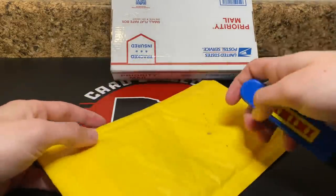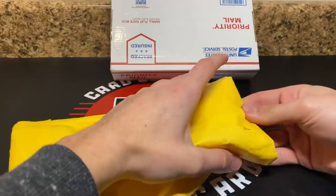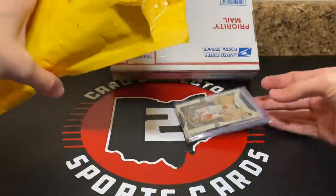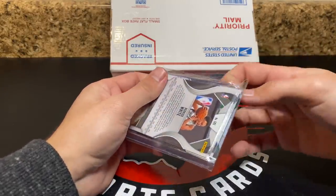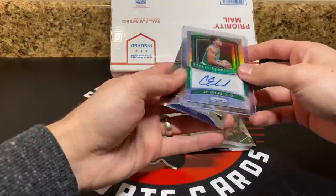I'm going to open this first — it's a different package but I got this in at the same time. I think this is the only other current piece of mail I have. This was an Instagram deal I had forgotten about. I bought this a while ago and I paid $12 for it.